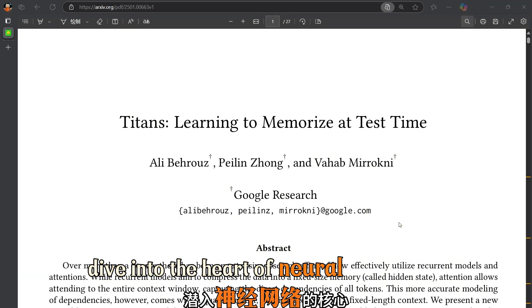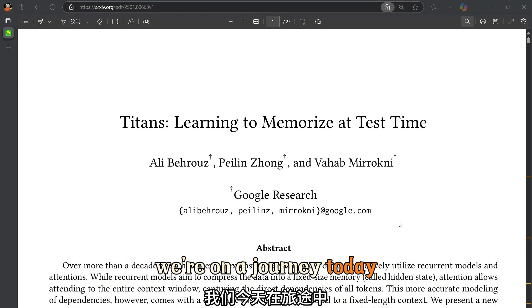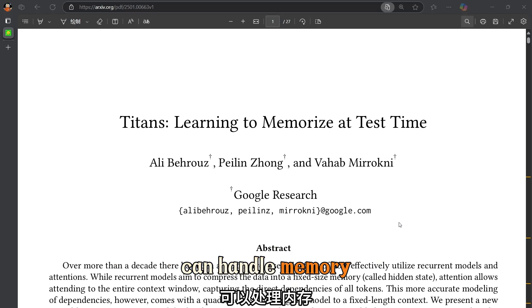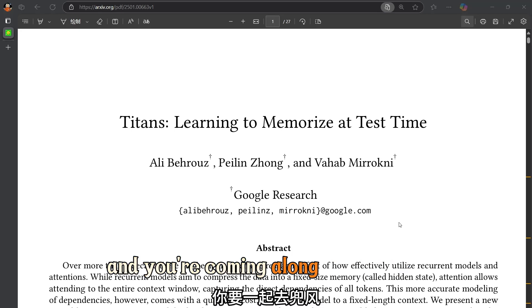Welcome to a deep dive into the heart of neural networks. We're on a journey today exploring how these incredibly complex systems can handle memory — specifically, long-term memory. And you're coming along for the ride.